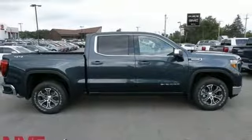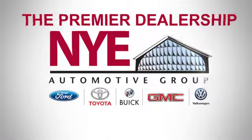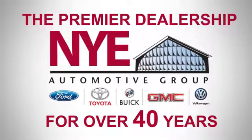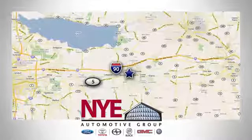See what it can do for you when you take it for a test drive. The Nye Automotive Group has been the premier dealership in Oneida for vehicle sales and service for over 40 years. We are conveniently located on Route 5 in Oneida.